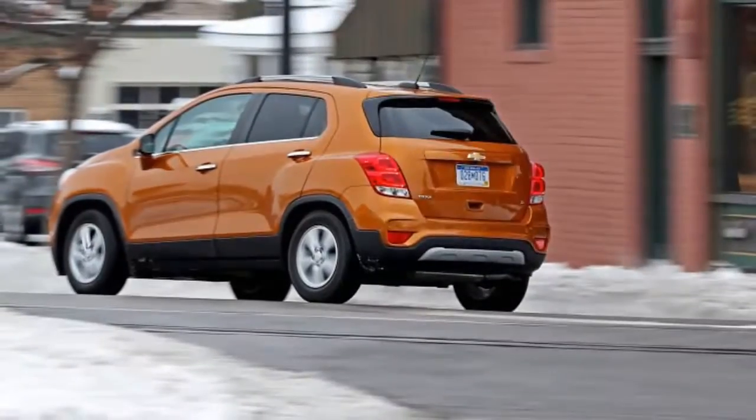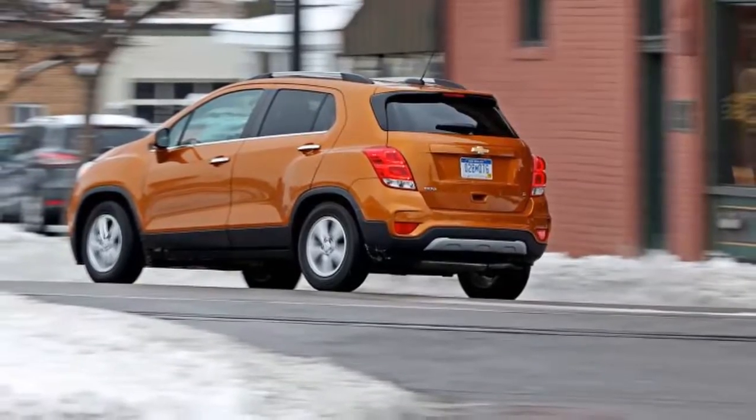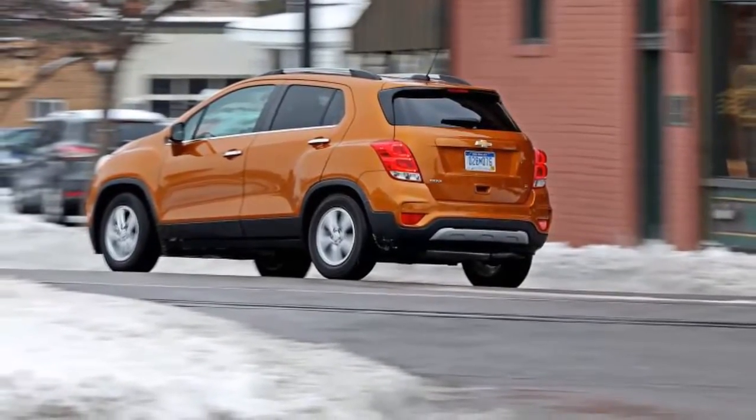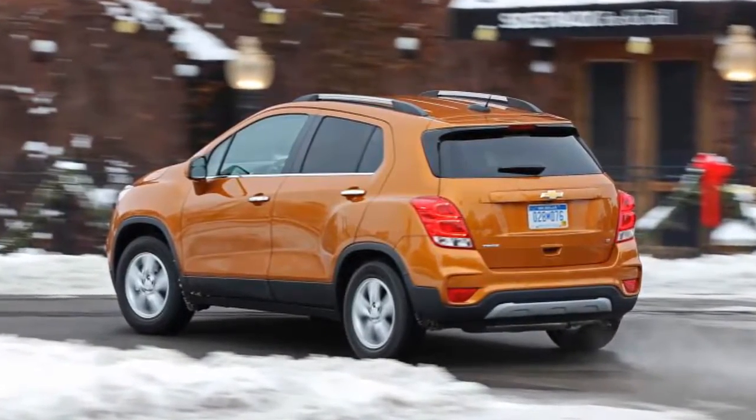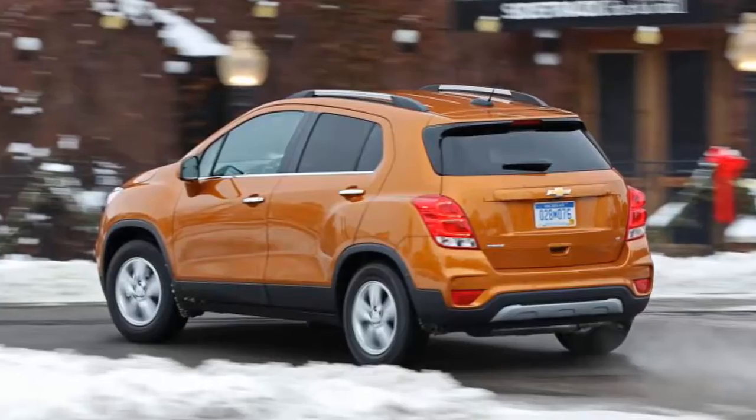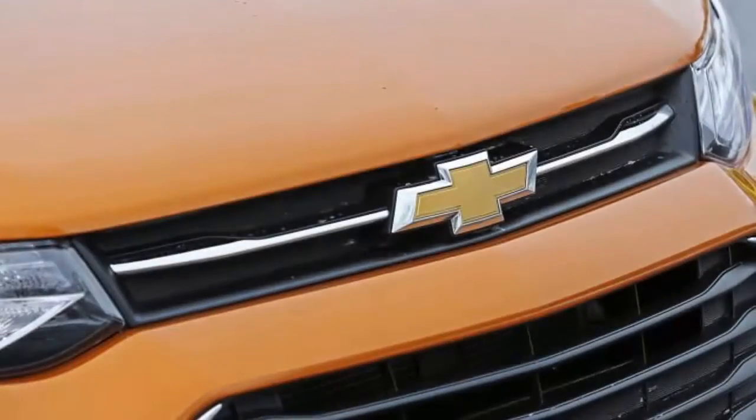At 6'11", New Orleans Pelican center DeMarcus Cousins towers over the 64.8-inch-tall Chevrolet Trax crossover. Like the NBA All-Star center, though, the Chevy's height is key to its function. As are many of its closest competitors, the Trax is essentially a raised version of a subcompact hatchback — in this case, the Chevrolet Sonic.